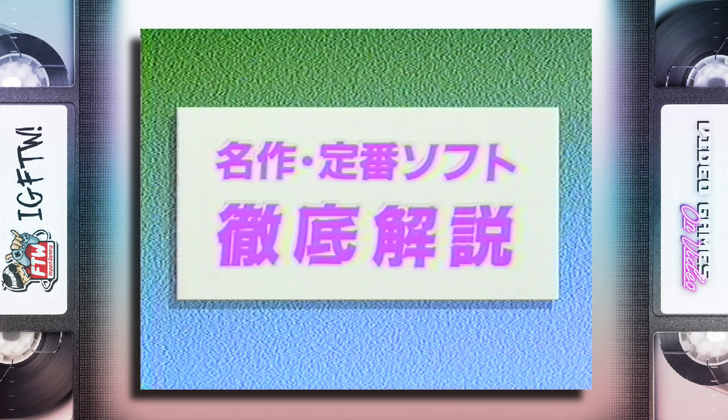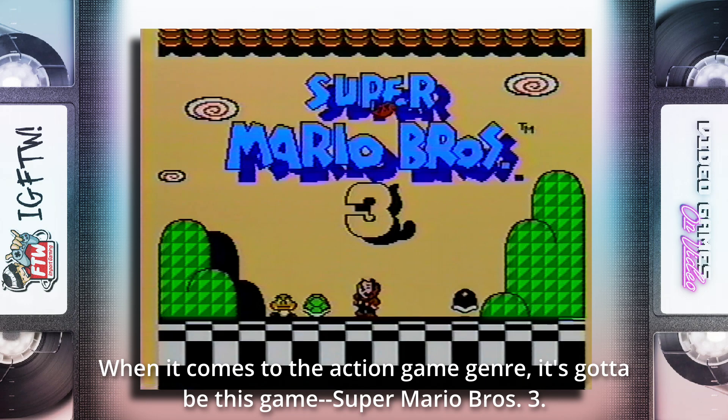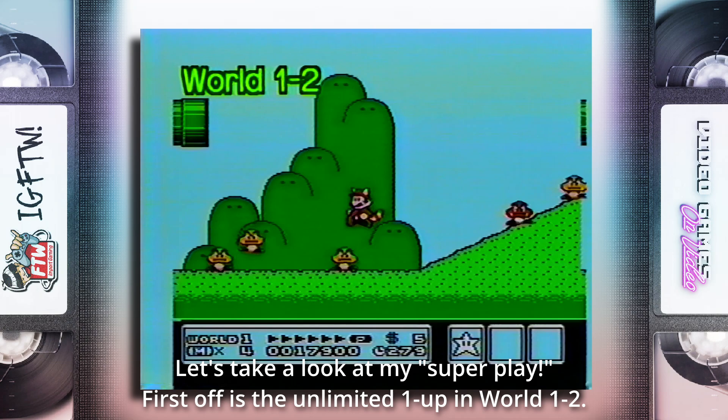[On-tape audio] Action game of the title — it's this! Super Mario Bros. 3! Let's go ahead and show you Super Mario Bros. 1!